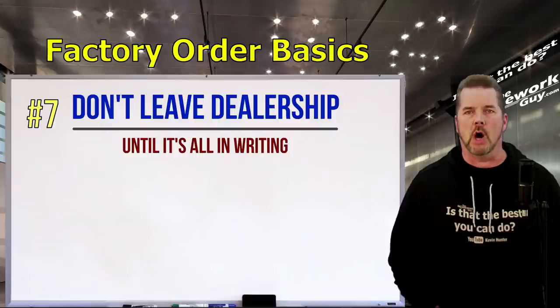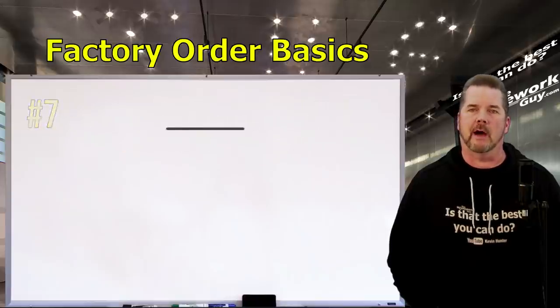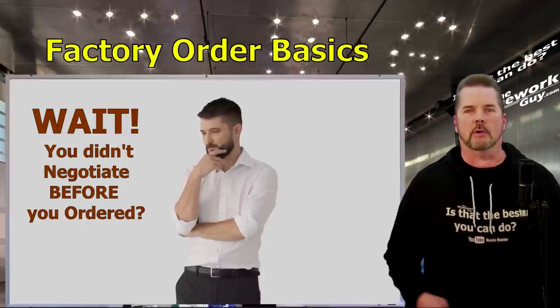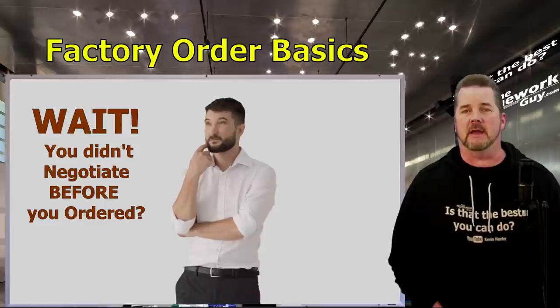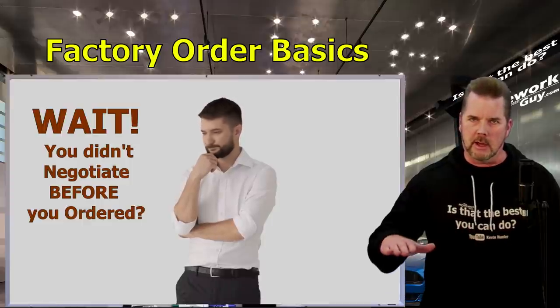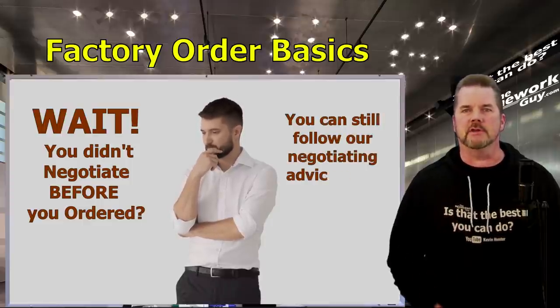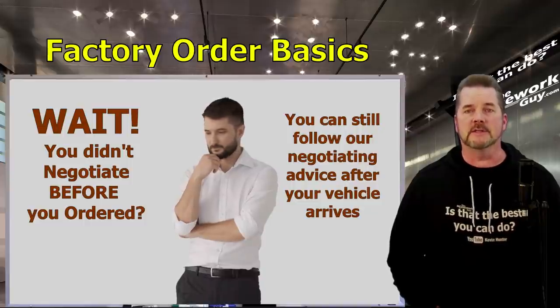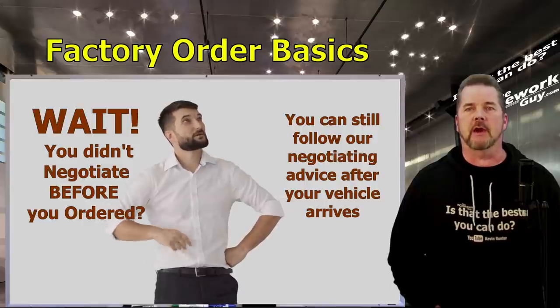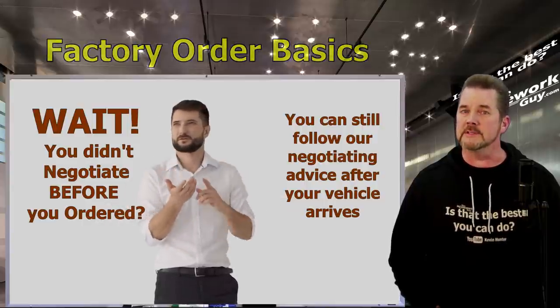Number seven: don't leave the dealership until everything is in writing — the options you want, the color, the price, the fact that your deposit is refundable. Get it all down on paper. Now, for those of you who already have a factory order out there and didn't negotiate anything — take a breath, relax. Wait for your car to show up and then negotiate the deal like you're after the bargain of a lifetime. Remember all the reasons why.